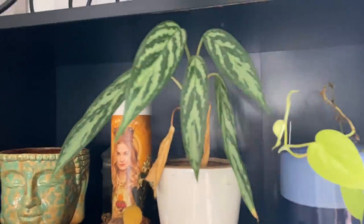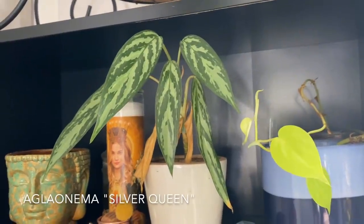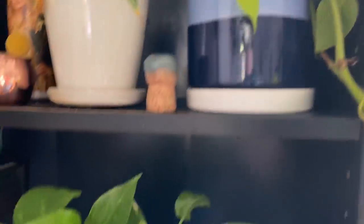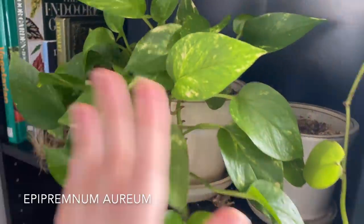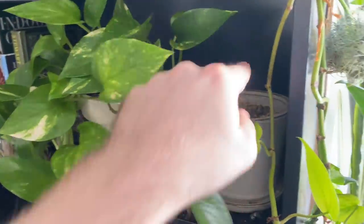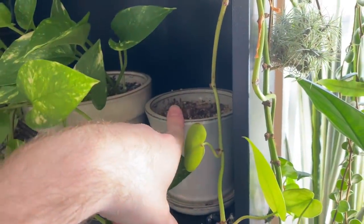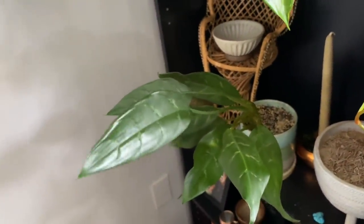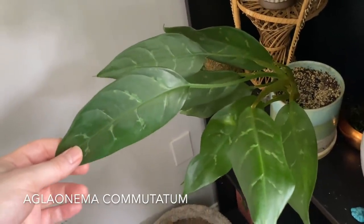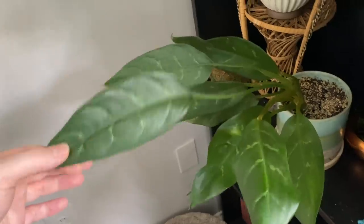Next to Alexis, we have this Aglaonema silver queen — that's where the Philodendron was growing. There's Epipremnum aureum, just golden, standard — I don't think it has a name. There is Amaranth in here but it's died back, so it'll come back to life at some point. And then this is just another Aglaonema commutatum — the species version of Aglaonema commutatum, so it's a little bit different than the other ones.